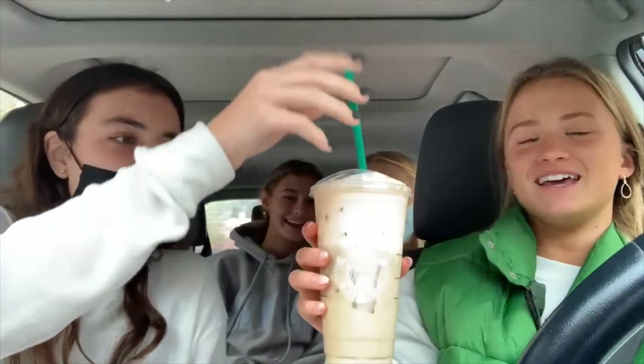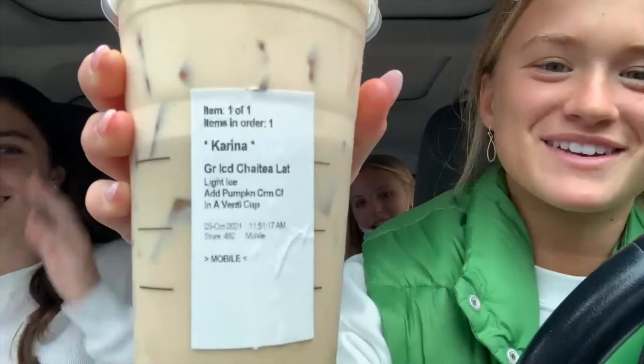Thank you so much, Sydney. Now let's go join Alexis to see what everyone's favorite fall drinks are this year and how she feels about them. Hey, everybody — we are trying a Starbucks drink today. What is it called, Karina? It's an iced chai with pumpkin cold foam. Iced chai with pumpkin cold foam.